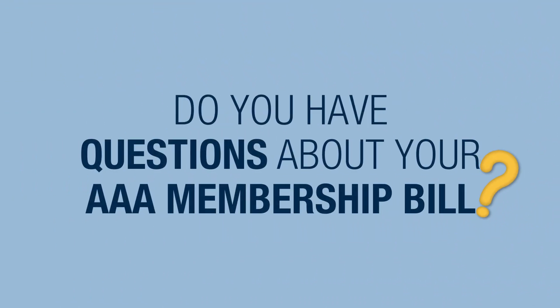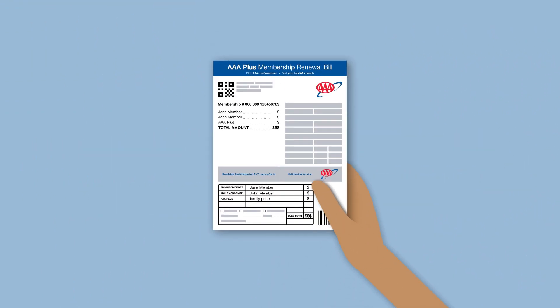Do you have questions about your AAA membership bill? Get ready to breeze through your bill with ease.